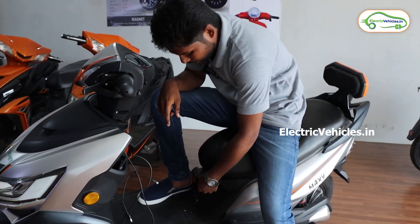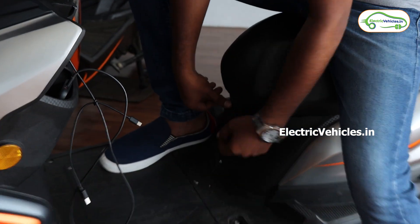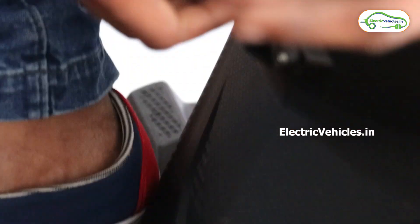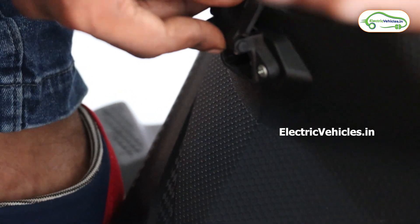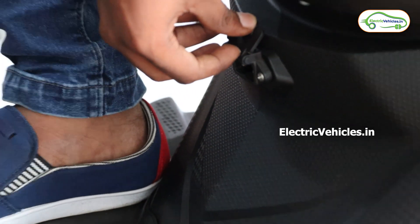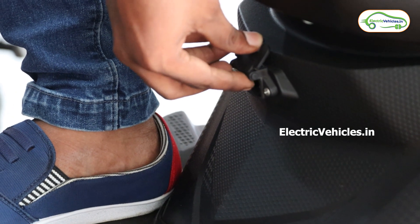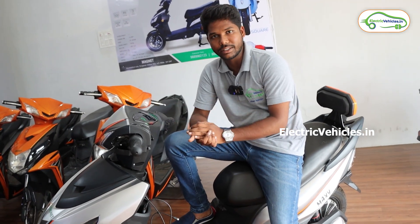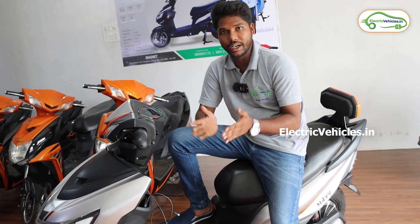This is the charging port of the vehicle, which is used to charge the scooter. It takes two to three hours to fully charge, and with 100% charge, these vehicles can go up to 100 to 120 kilometers. That's a great range, especially considering this is a no-registration and no-license vehicle.